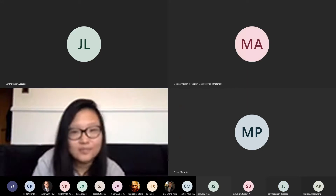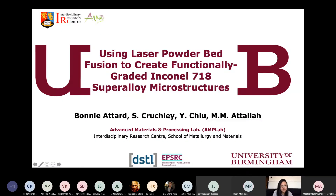Good morning everyone. It's a pleasure to introduce our speaker today, Professor Motaz Atala. He's a professor and chair in Advanced Materials Processing at the University of Birmingham. His research focuses on developing a metallurgical understanding of the material-process interaction in advanced manufacturing of metallic materials, focusing on the process impact on the microstructure and structural integrity development. He has co-authored over 100 publications.